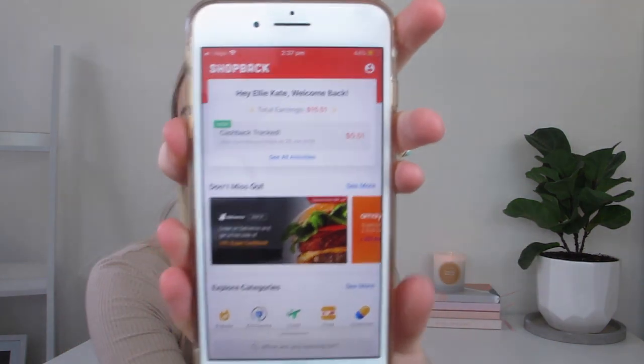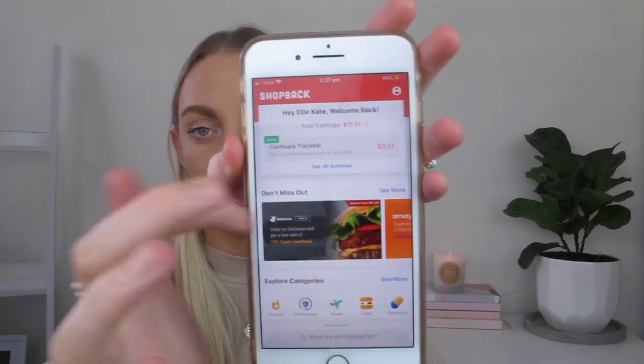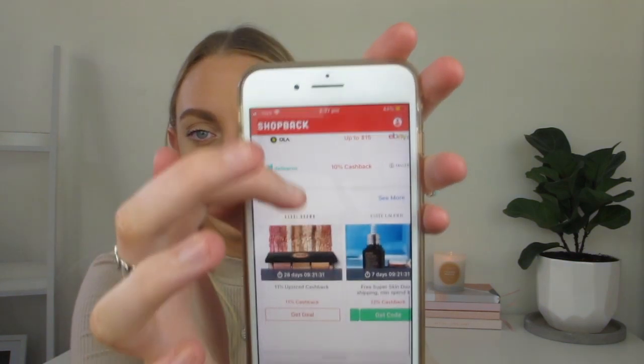I got the A Brand jeans from Glue Store by the way, and Glue Store is one of the stores I've shopped at with ShopBack. Let me show you guys my ShopBack account on the app. The app looks like this — you scroll through, there are all the categories, and below are all the stores. Some popular ones at the moment: Uber has cashback, Deliveroo has 10%, eBay has 1%, Booking.com, The Iconic has 7%, Chemist Warehouse, Apple has 1.5%, Sephora has 7%, Cotton On has 11.5%, Glue is 6.3%, ASOS, and a whole bunch of different things.